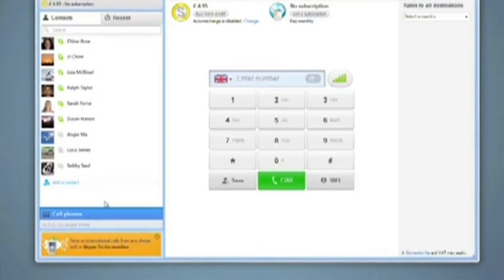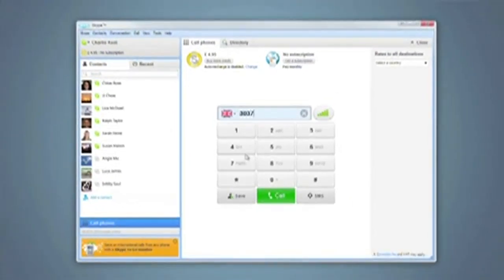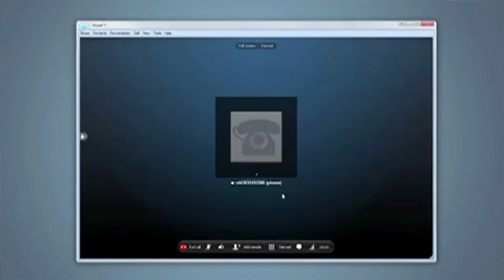When you initiate a call with someone, the new Skype sets the stage for a great call experience. Our beta users have told us that the blue gradient background, the full-screen view, and improved call controls have really improved the calling experience.